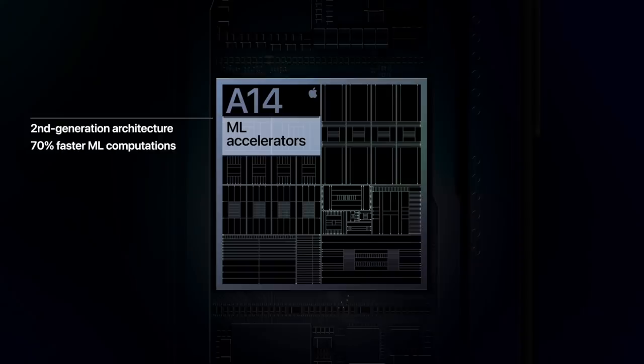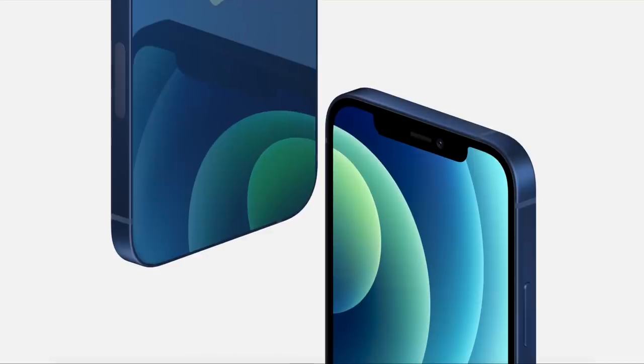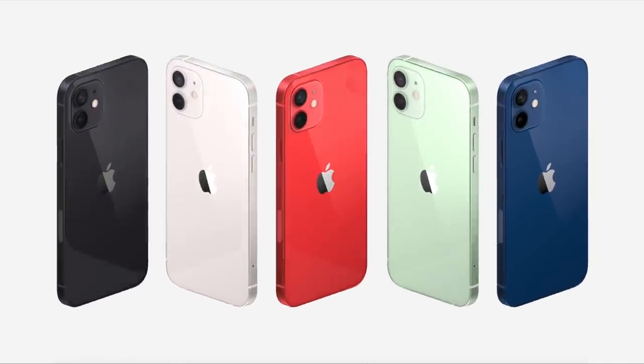Of course, they also advertised their new A14 chip, which is even faster — and we always love faster things. But the biggest thing you can tell from the iPhone 12 is the design. It looks so nice, I'm actually in love with it. And the new colors it comes in: blue, red, green, white, and black. They all look really nice. New colors — we love to see it.